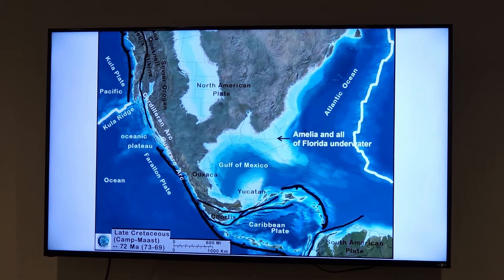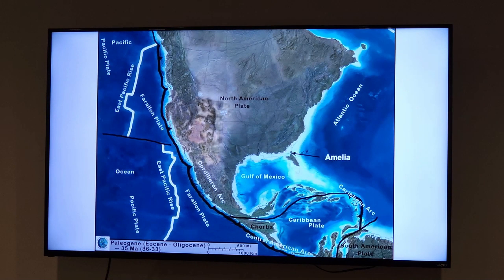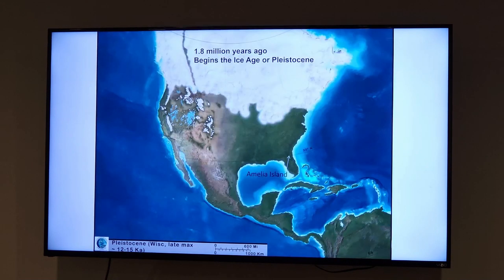We're underwater again, as is all of Florida, still underwater 60 million years ago. Finally we're starting to see the light and come above water. Eventually we get to not quite 2 million years ago, with the start of the ice age. Parts of Canada were covered with a mile of ice.